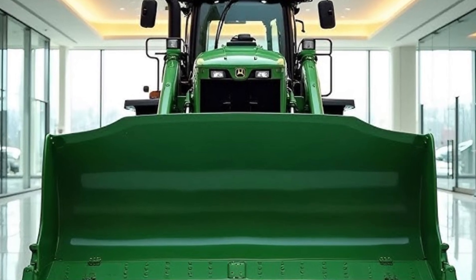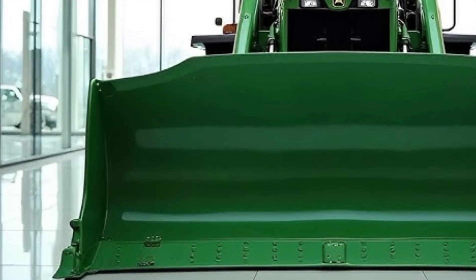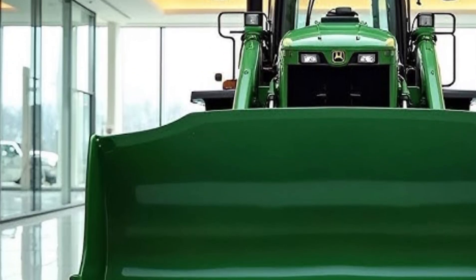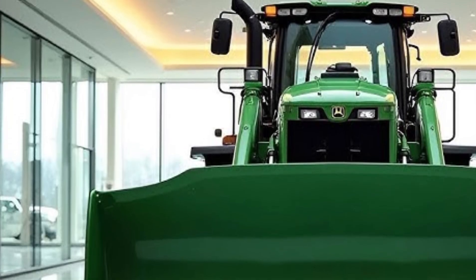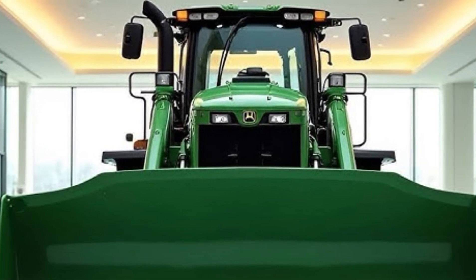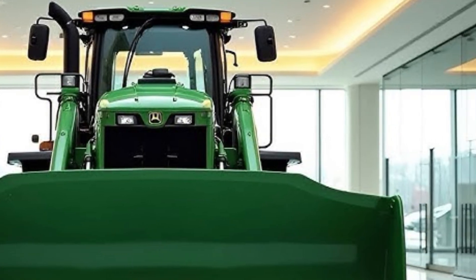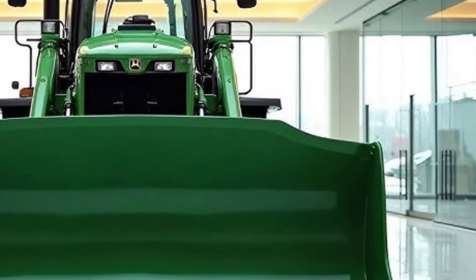In terms of performance, the Caterpillar D70 delivers a perfect balance of power and precision. Whether it's clearing large sites, building roads, or shaping terrain, this dozer's intelligent control systems ensure smooth operation and optimal blade control. The new traction control feature automatically reduces track slippage, improving efficiency even on slippery or uneven ground.